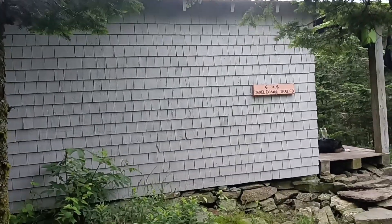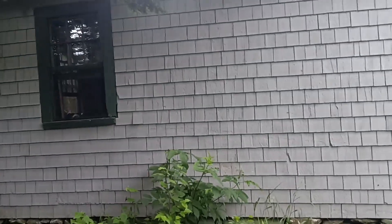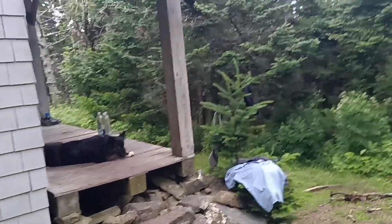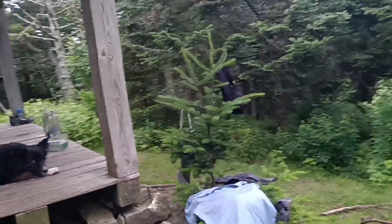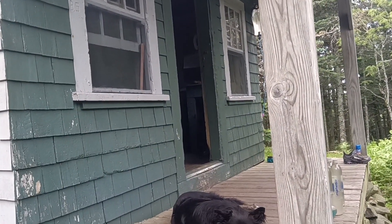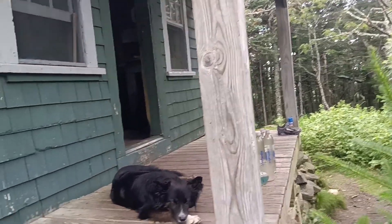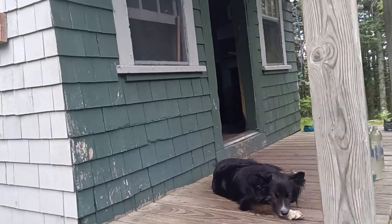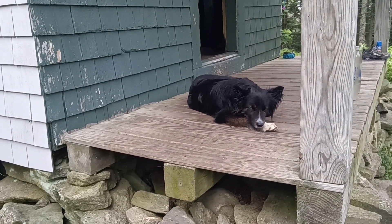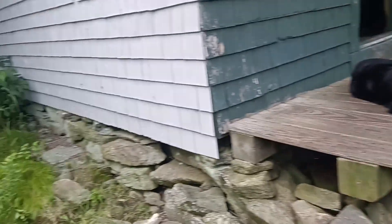Hey everybody, made it to the Smart's Shelter. It was a 13.1-mile day. This is a really nice shelter — it used to be the caretaker's cabin for the fire tower. It has windows and a door, which is a nice addition. No indoor plumbing. This is Felix — Elf's and Clueless's dog.